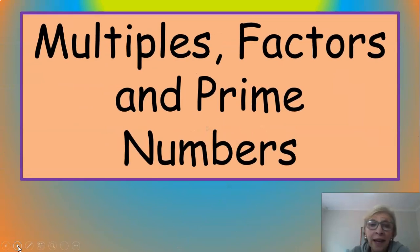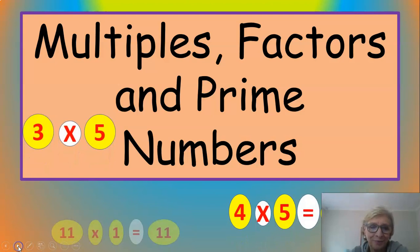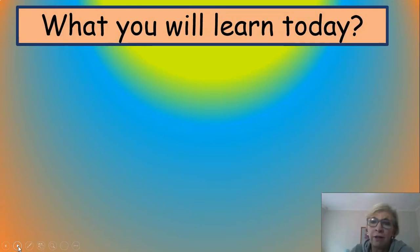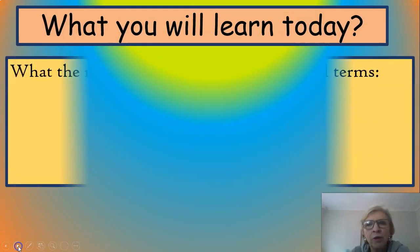So multiples, factors, and prime numbers — that sounds like quite advanced stuff, but not really. It's easy for you to manage. Okay, so what are you going to learn today, Grade 3s? You're going to learn the meanings of these mathematical terms — multiples, factors, and prime numbers. I'm not too sure if prime numbers is always covered in the Grade 3 syllabus but I'm going to throw it in just to challenge you a little bit.